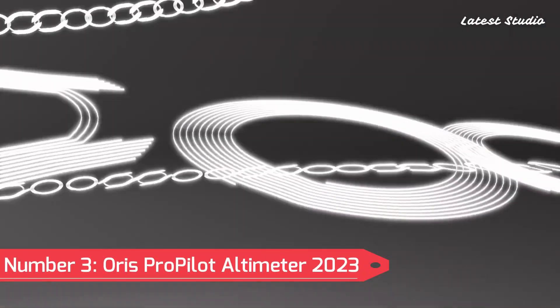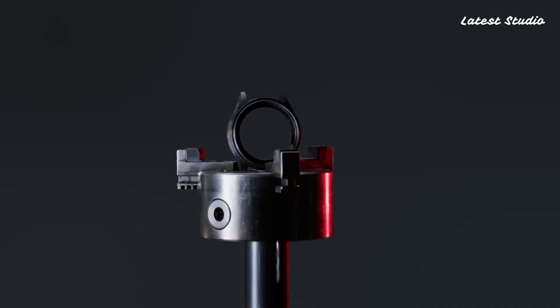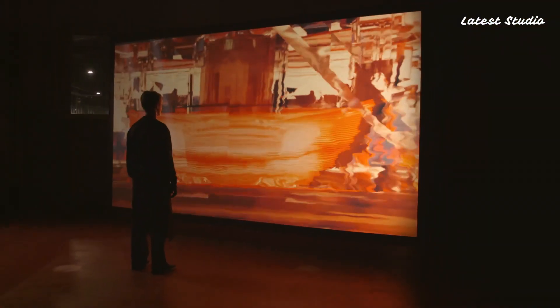Number 3: Oris ProPilot Altimeter 2023 — a pilot's watch featuring a mechanical altimeter capable of measuring altitudes up to 6,000 meters or 19,700 feet. With a lightweight carbon fiber case and a striking black dial, this timepiece is both functional and visually impressive. The Oris Calibre 400, with a 56-hour power reserve and antimagnetic properties, powers the altimeter.